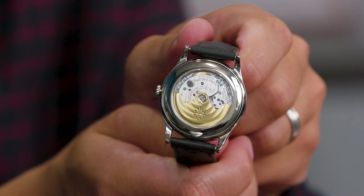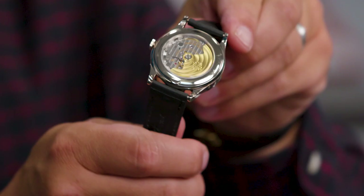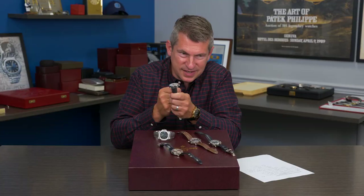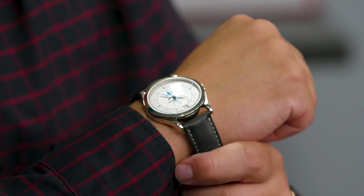You can see the gold rotor in the back, the thick, bold case. This 5396G is not exactly appreciated by all, but it is a piece to consider and one that I hope to keep on my wrist for many, many years.